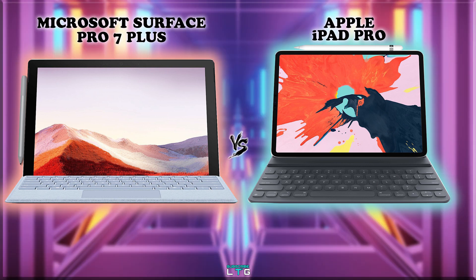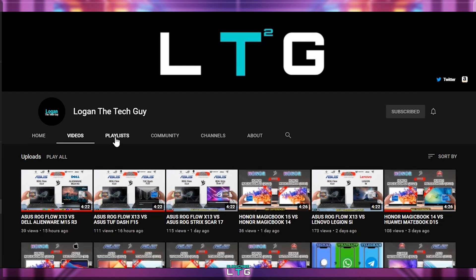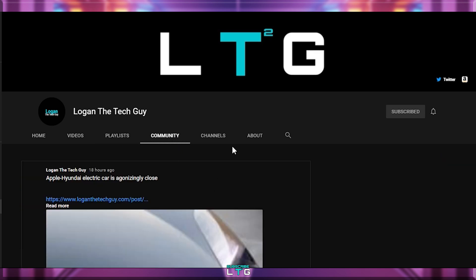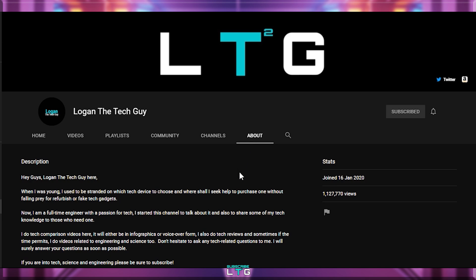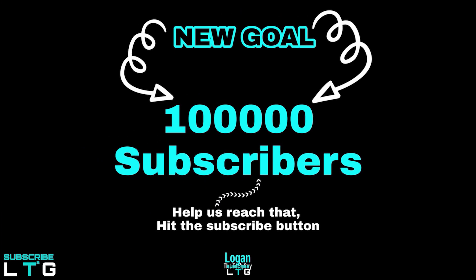Before I go further, if you guys are new to this channel, please do consider subscribing to Logan the Tech Guy. I make tech comparison videos sometimes in infographic way or sometimes in voiceover like this one. I explore science and engineering topics too if time permits. Hit the little red subscribe button and help us reach the huge goal of 100,000 subscribers. Let's dive in.